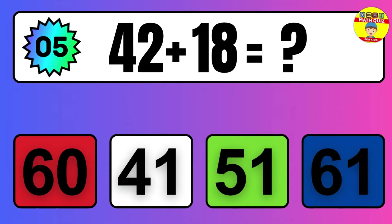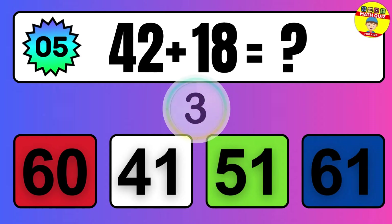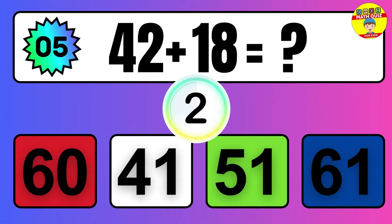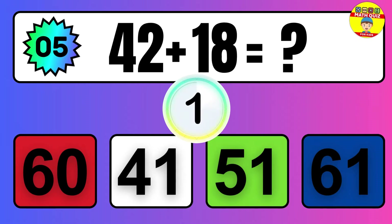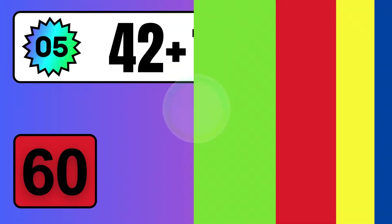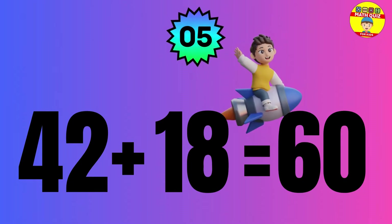Question: 42 plus 18 equals what? The answer is 42 plus 18 equals 60.